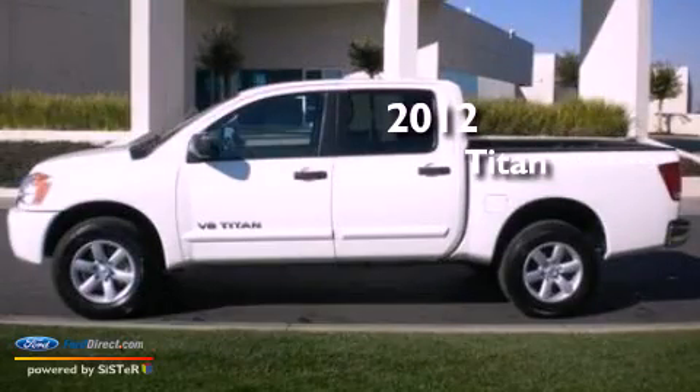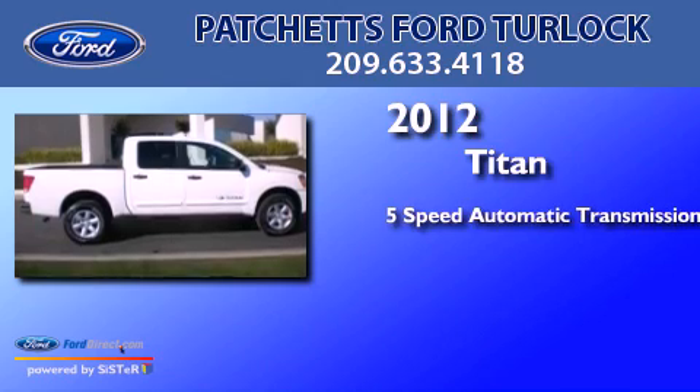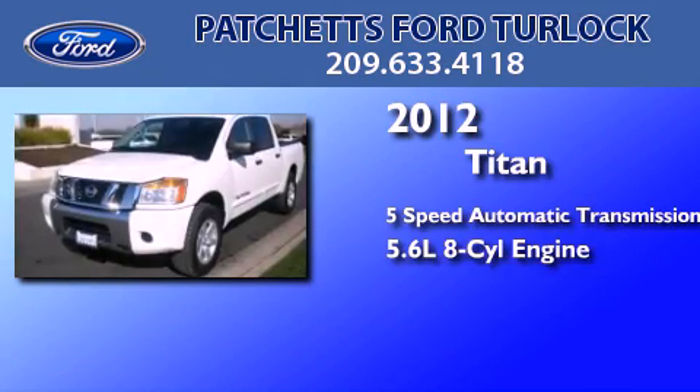This is a 2012 Nissan Titan. This truck has a 5-speed automatic transmission and a 5.6-liter V8.